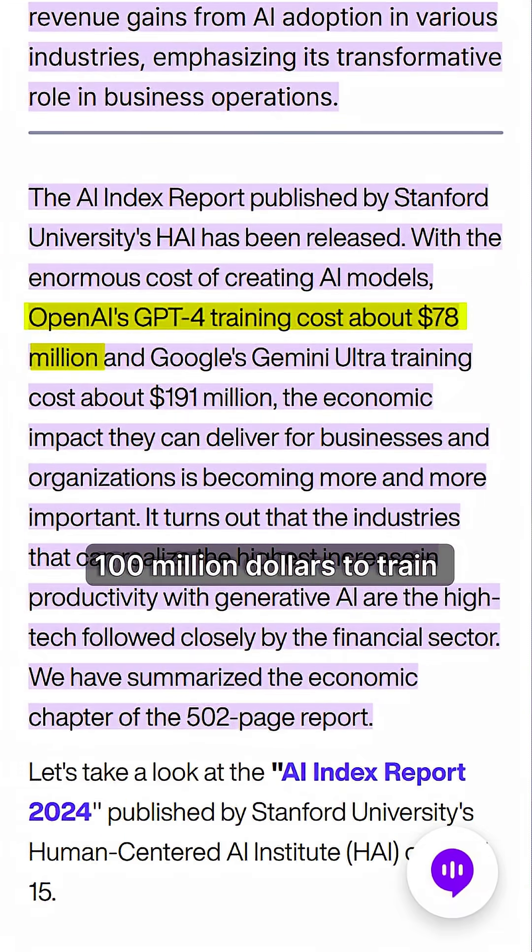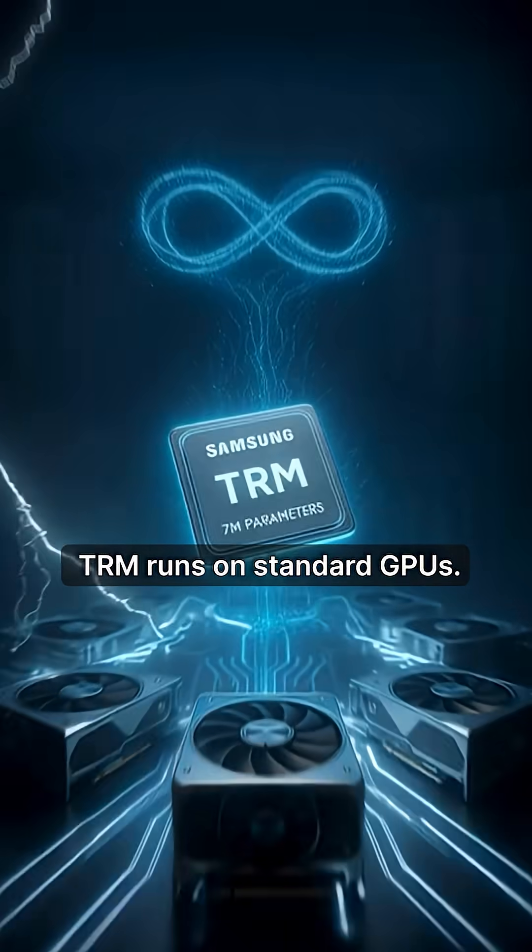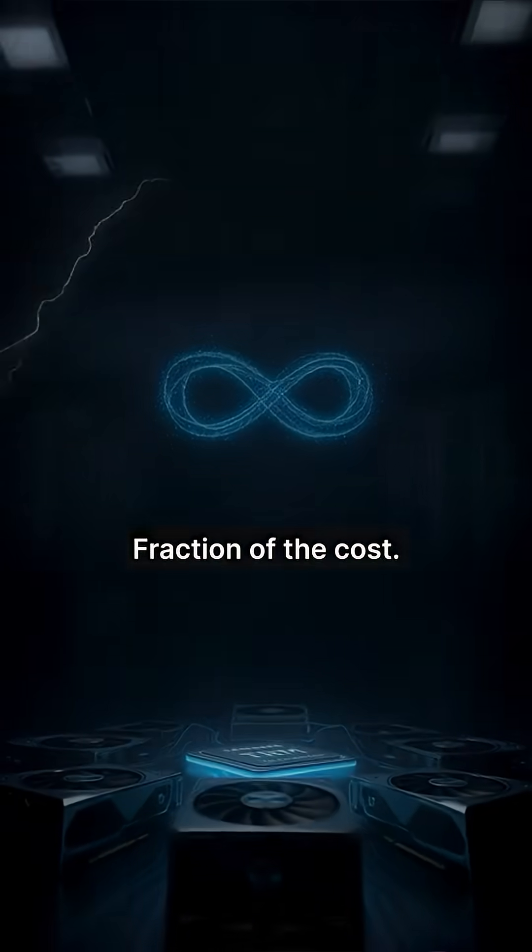While GPT-4 costs $100 million to train and Gemini Ultra costs $191 million, TRM runs on standard GPUs — same results, fraction of the cost.